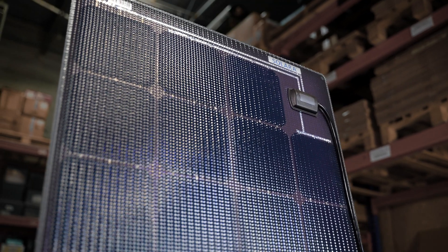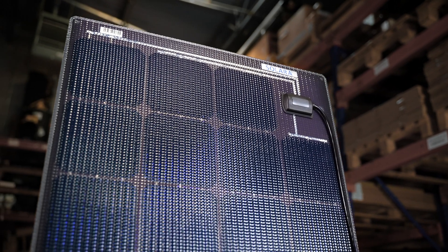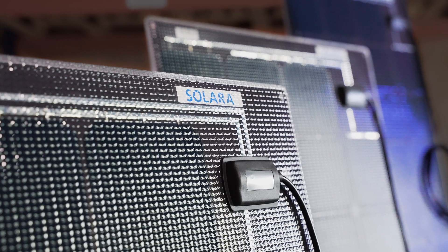For those marine applications that require extreme ruggedness, especially when being walked on, we are proud to stock a wide range of Solara solar panels from Germany.